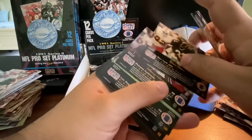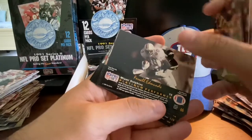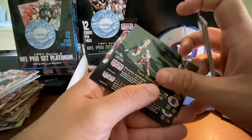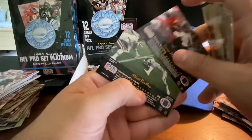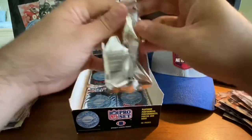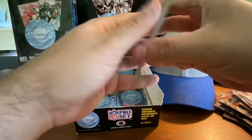Greg Townsend, Blair Thomas, Johnny Johnson, Gaston Green, Farrell Edmonds, Dave Krieg, Jim Lackey, Louis Oliver, Tim Rosenbach, Bruce Hill, Simon Fletcher, and Albert Bentley. Not too much there, but that kind of allows us to get through that a little quicker. Maybe make up a little bit of time.